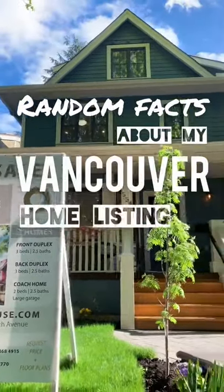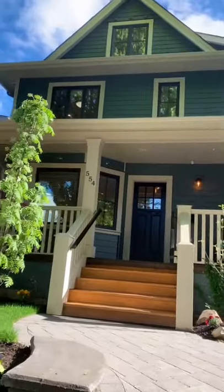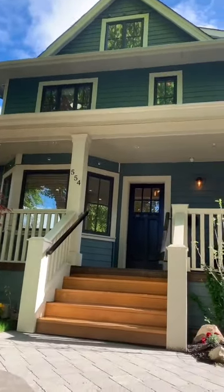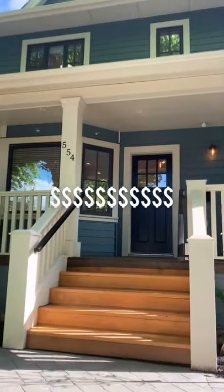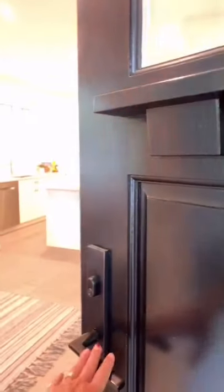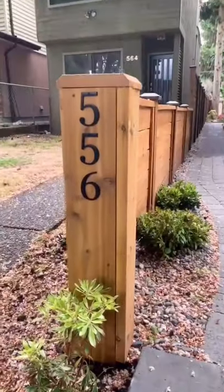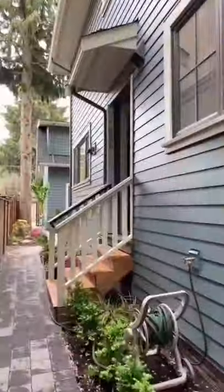Random facts about my Vancouver home listing that just makes sense. If you live in Vancouver or you follow any of my posts, you know this real estate market is very expensive. Part of the challenge is supply in the real estate market. A detached home can easily cost minimum two to three million dollars. Let's face it, most people in our city cannot afford a detached home in Vancouver.